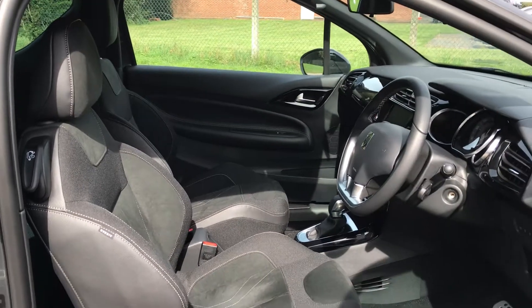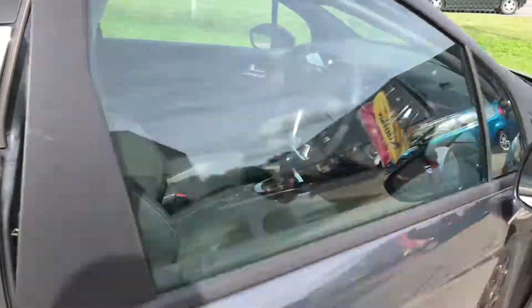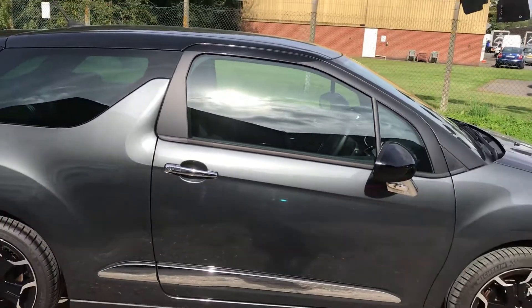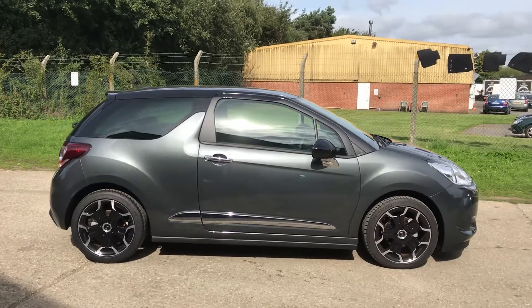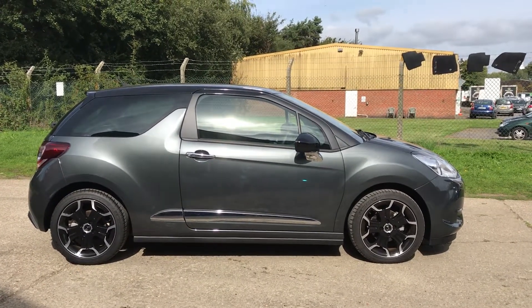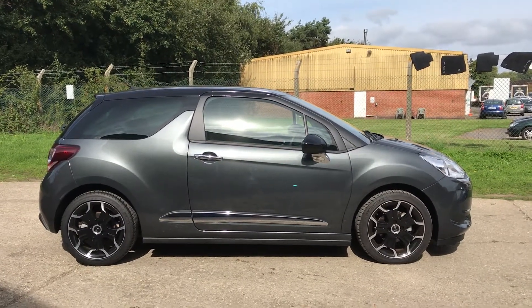Fabulous car. 58 miles — utterly unique. There's a full description of specification on our website, but you'll be very hard-pressed to find something similar to this for £12,000. Any questions or queries, please give us a call. Thank you for watching.